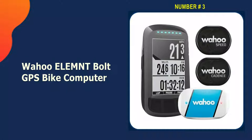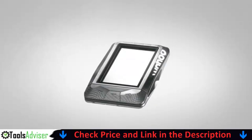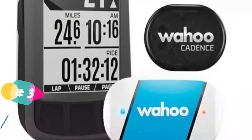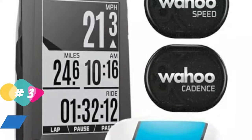Our third pick is the Wahoo Elemnt Bolt GPS Bike Computer. This GPS is made for people who love mountain biking, and it comes with maps of bike-friendly trails already loaded on it. These trails are also great for UTV rides and trips. It has a 2.7-inch touchscreen that is easy to use and can be set up in any way you want. It can also be used with a smartphone and apps from other companies. It keeps track of your riding history and lets you plan your next trip with built-in tools.